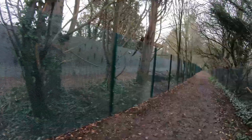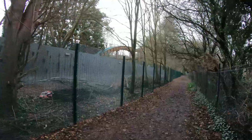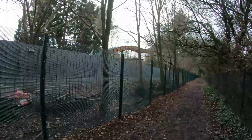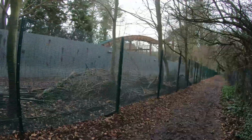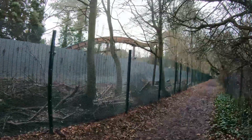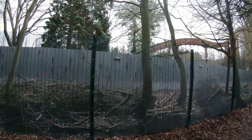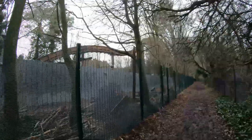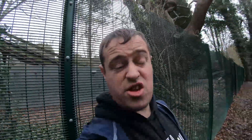Loads more fencing has been replaced down here, and there is the Loggers Leap drop. I imagine, much like the flume at Alton Towers, that this will just be bulldozed at some point. These fences on the inside will probably have to come down too — they might leave them up for a bit of privacy potentially, but one day we'll just walk down here and this drop will be gone. That'll be a sad end for what was a classic log flume.